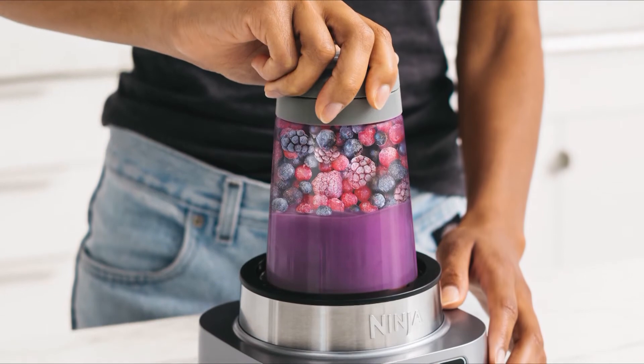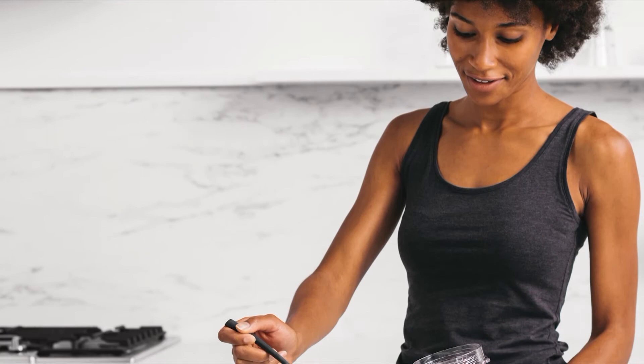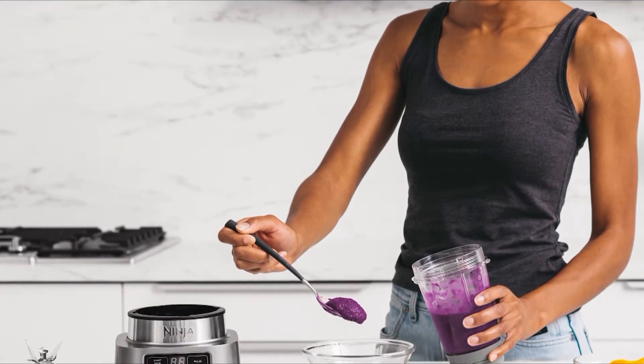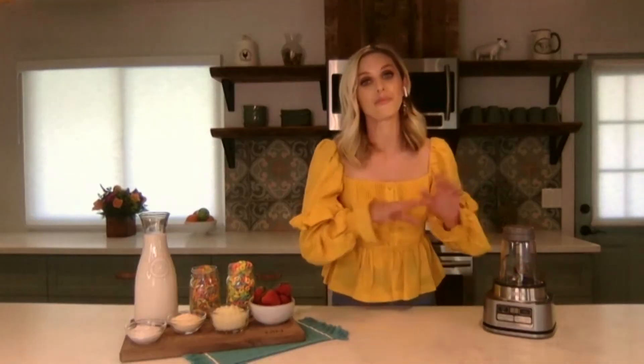What should someone interested in making a smoothie bowl do to get started? You've got to have the tools first — the tools are the most important thing. That is why I recommend the Ninja Foodie smoothie bowl maker and nutrient extractor. This takes all of the guesswork out of it. It has smart torque technology, which means it's powerful and will blend through all of those frozen ingredients so you get that thick creamy texture.